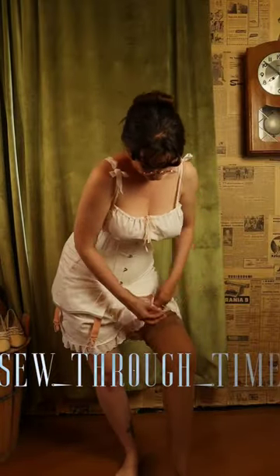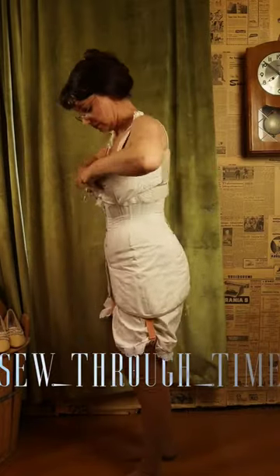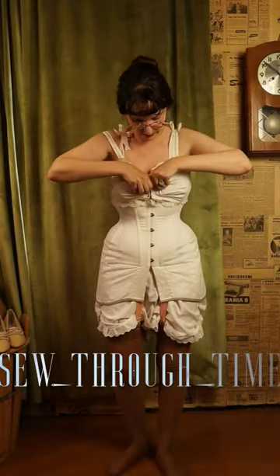Corsets of this era typically have garters to hold up your stockings. And because corsets are typically underbust or one-quarter bust, brassieres are worn for bust support.